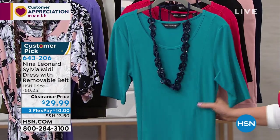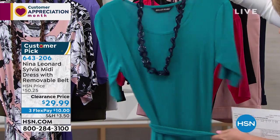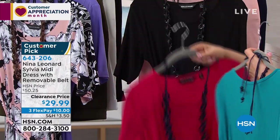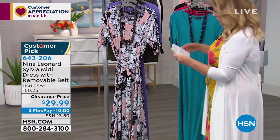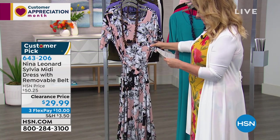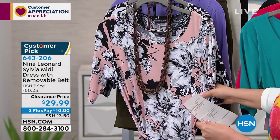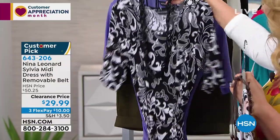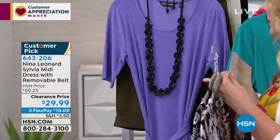You've got a belt that ties so you can customize it — here's the cherry red and the black. We also have it available in prints: graphic floral, damask lace, and French lilac. This dress fits like a dream — you pop it over your head. It comes with this belt and you can use it as a belt or as a necklace. 48 inches in length, extra small through 3X. It's $29.99.